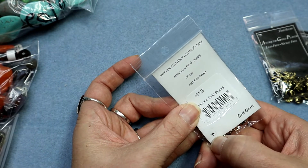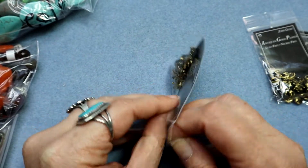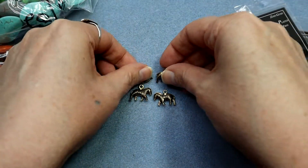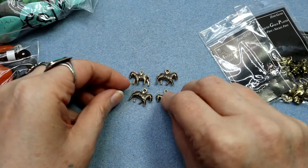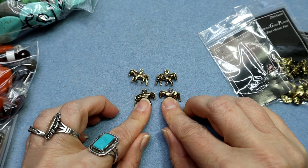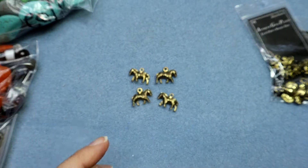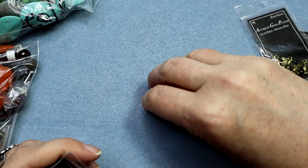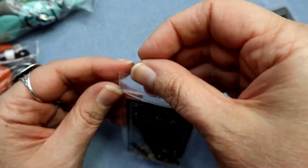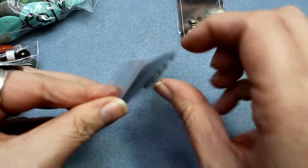These little zebras are super cute! Oh my gosh, I'm so sorry — they're adorable, adorable, adorable! Like oh my gosh, they're gonna look so cool in some tribal earrings. I make so many weird voices but I love those zebras, they're so cute.